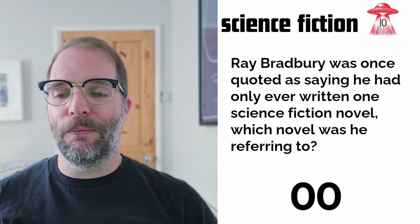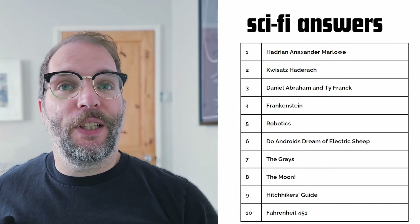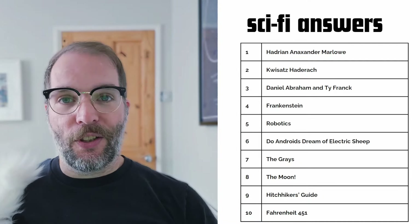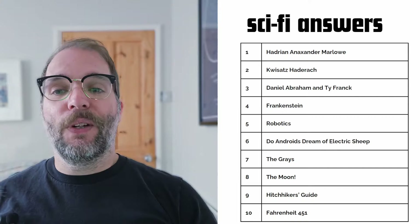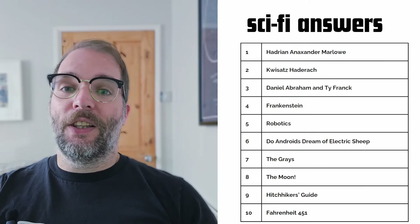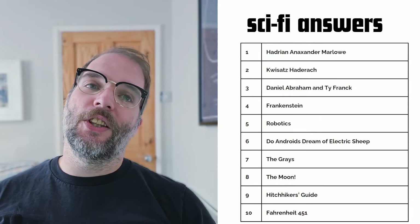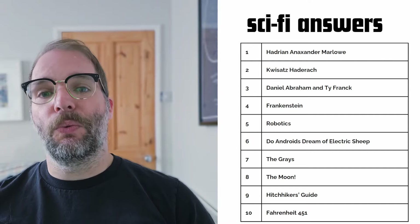Hopefully you enjoyed the science fiction questions. Here are the answers: Hadrian Marlow's full name is Hadrian Alexander Marlow. The Bene Gesserit Messiah is called the Kwisatz Haderach. Daniel Abraham and Ty Frank write The Expanse. Frankenstein by Mary Shelley is widely thought of as the first ever science fiction novel. Isaac Asimov's Three Laws were the Three Laws of Robotics. The Philip K. Dick novel Blade Runner is based on is called Do Androids Dream of Electric Sheep? The Greys are the colour the Golds use to keep order on Mars. The Moon is where Artemis is set. Hitchhiker's Guide to the Galaxy is the series Arthur Dent stars in. And Ray Bradbury said he only ever wrote one science fiction novel: Fahrenheit 451.